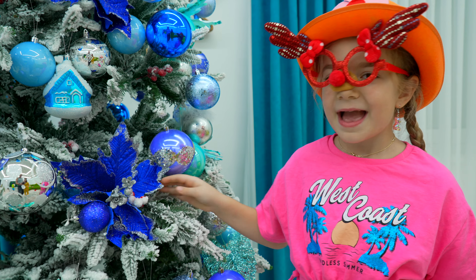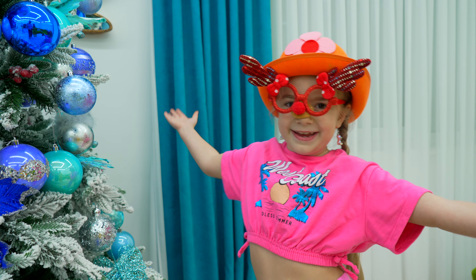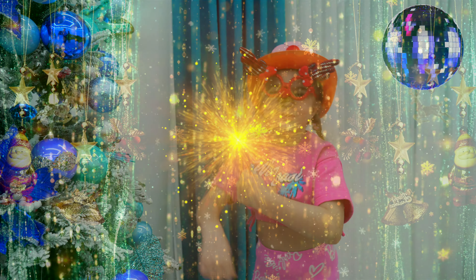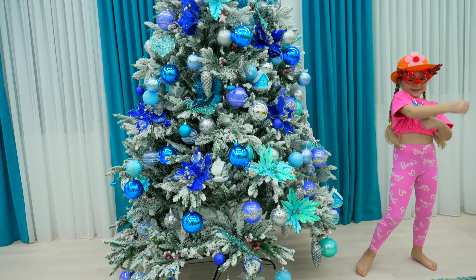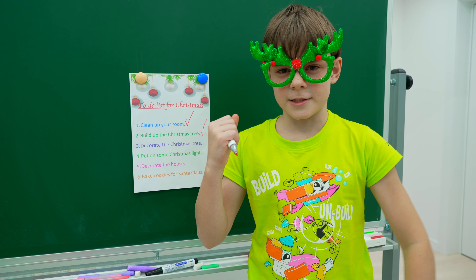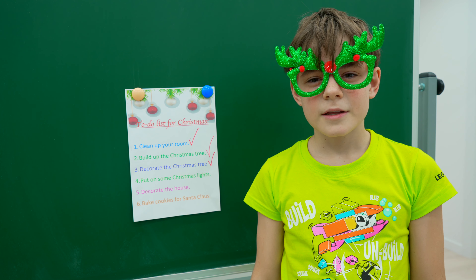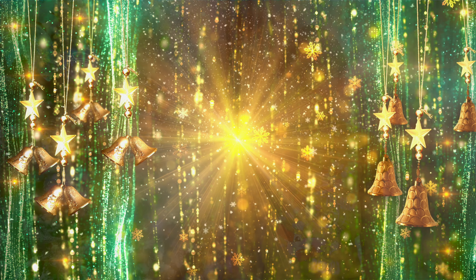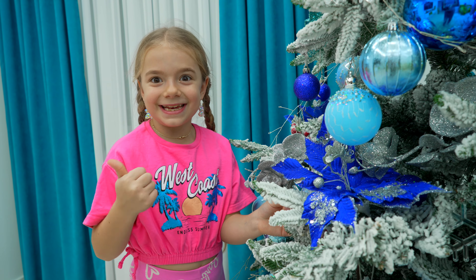I think our Christmas tree is really cool! We finally did it! Fantastic! Now step 4: put on some Christmas lights. Annabella, are you ready?